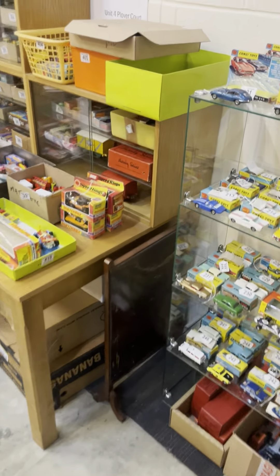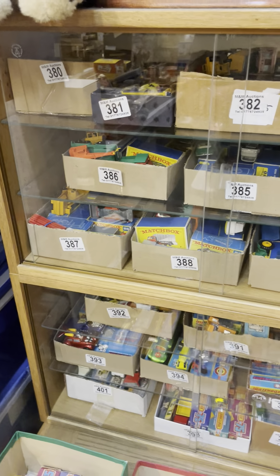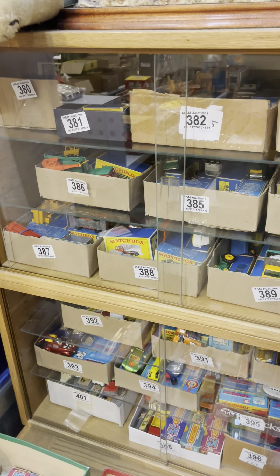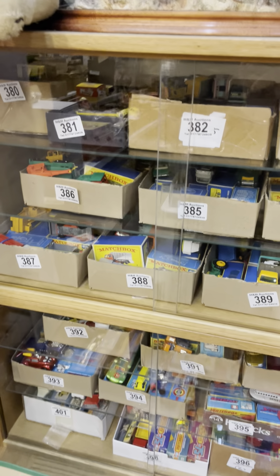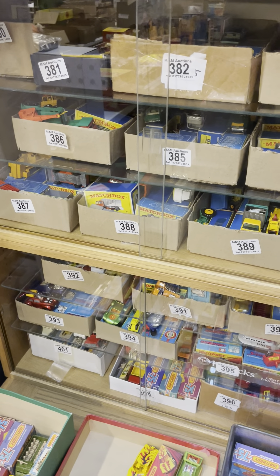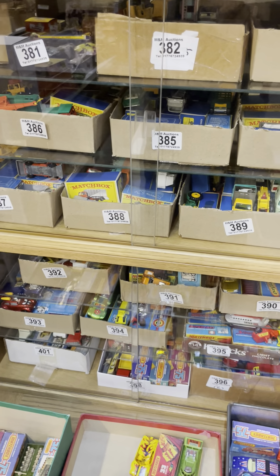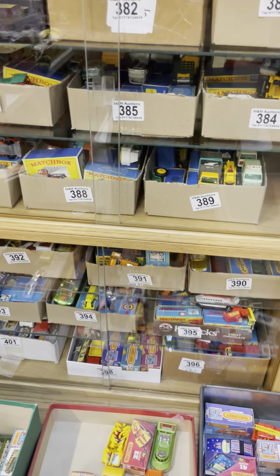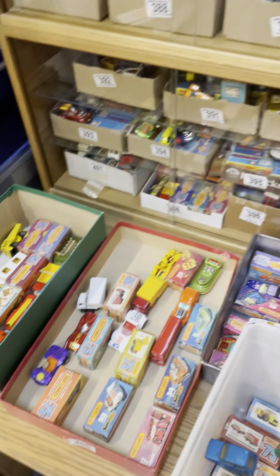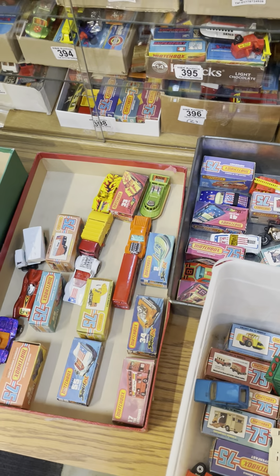Moving across to some of the cabinet models. In this cabinet we've got the multiple Matchbox lots — most of the groups of nine, in ex-shop stock condition, really nice condition. A good opportunity with the multiples, and some really nice pieces within those lots which you can see online, including the Super Fast issues.